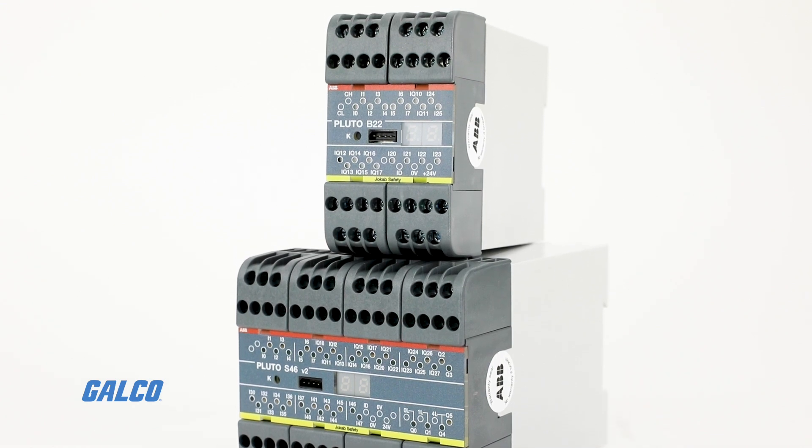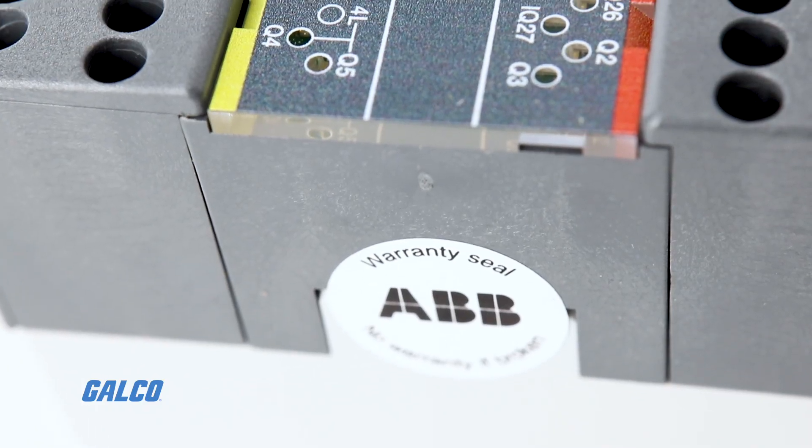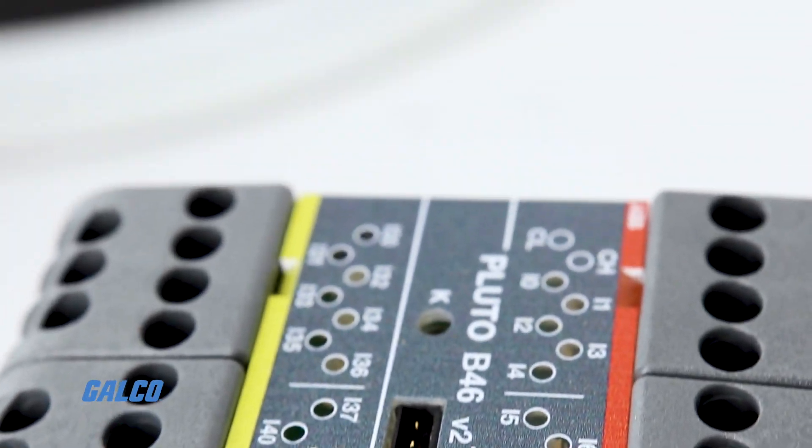Most safety devices on the market can be connected directly to Pluto, and multiple safety sensors can be connected to a single input and still achieve the highest safety level.